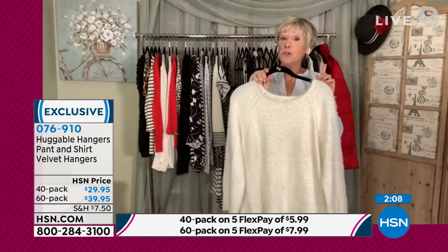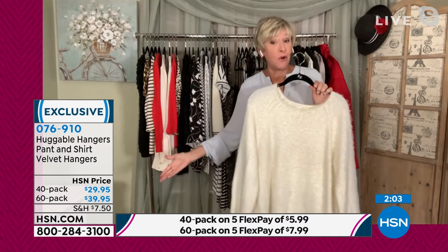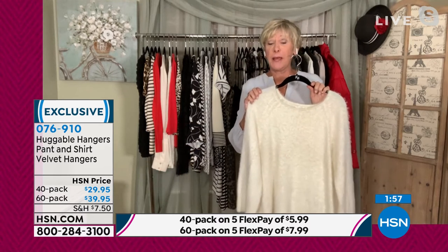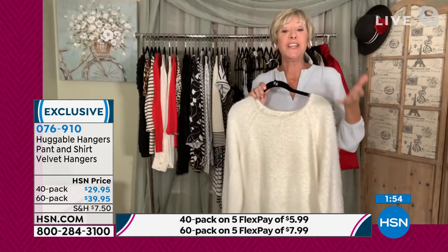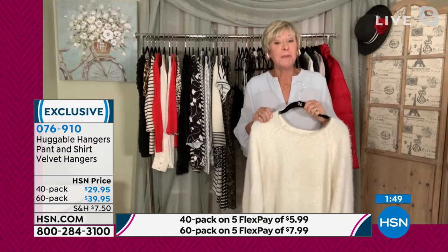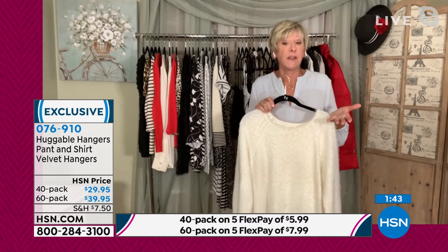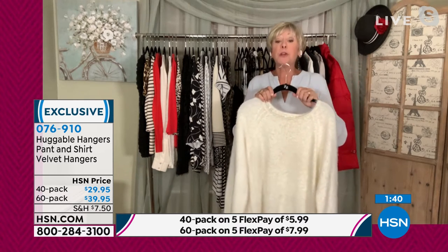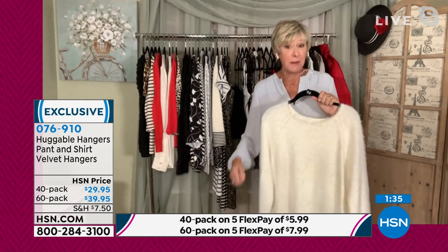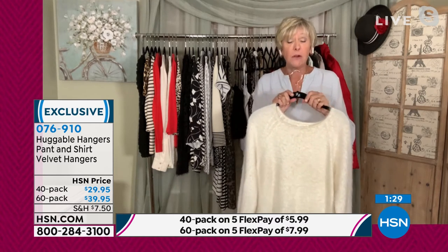No more shoulder bumps. You can take all those favorite sweaters out of drawers, free up that space, and hang your clothes confidently on huggable hangers. Also worth mentioning: teens going off to college — you're going to maximize space in those tiny closets. And if you know someone going to assisted living, give them huggable hangers because the velvety coating means nothing falls off — no more bending down to pick anything up.